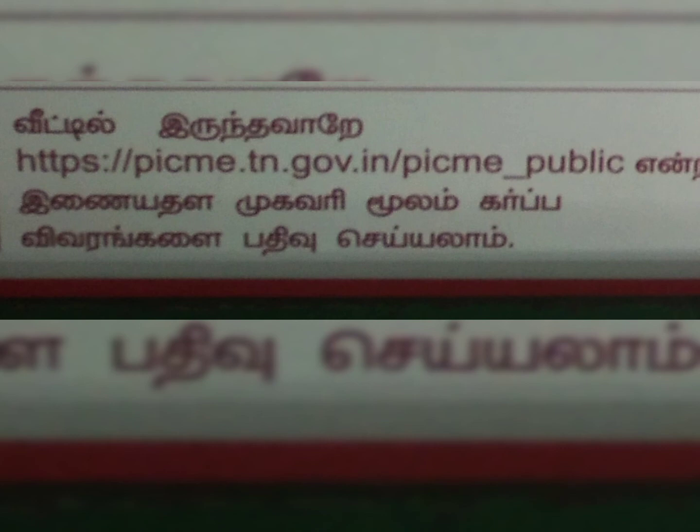You can go directly to your hospital. If you are a housewife, you can call and send the birth certificate to your hospital.